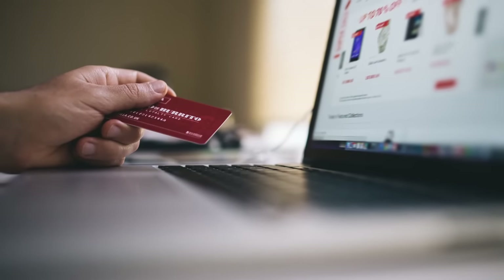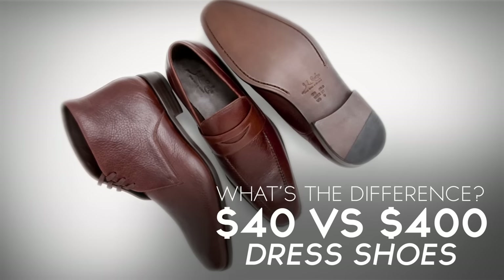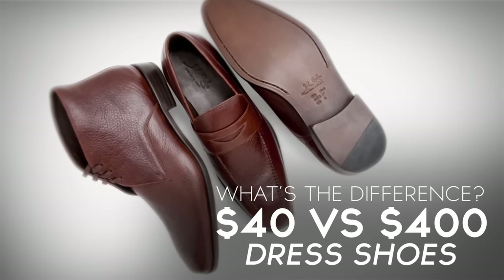You're online looking for a new pair of shoes, see a beautiful pair, click through, and you get a little bit of sticker shock — those shoes are $400. You're used to going to a big department store getting your shoes for 40 bucks, and you're wondering what in the world is the difference. In today's video, I'm going to give you seven key things to look for so you can buy the right shoes for you and get the best quality you can afford — and clearly show you the difference between a $40 pair of shoes and a $400 pair.